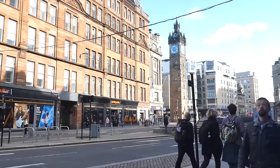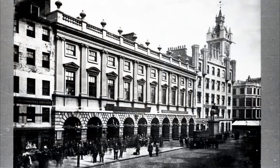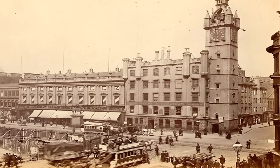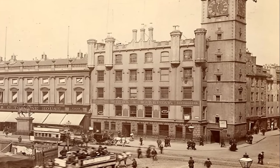Up until 1921, it was connected on its west side by the Tollbooth building which housed the town clerk's office, the council hall, the prison and the debtor's prison. The court that would meet in this building would try thieves, murderers and witches, and was the site of at least 22 executions by hanging.